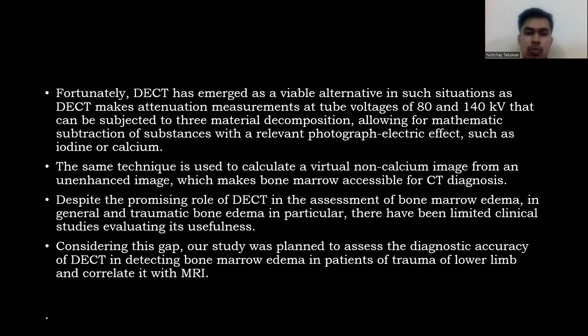Despite the promising role of DECT in the assessment of bone marrow edema in general and traumatic bone marrow edema in particular, there have been limited clinical studies evaluating its usefulness. Considering this gap, our study was planned to assess the diagnostic accuracy of DECT in detecting bone marrow edema in cases of lower limb trauma and its correlation with MRI.